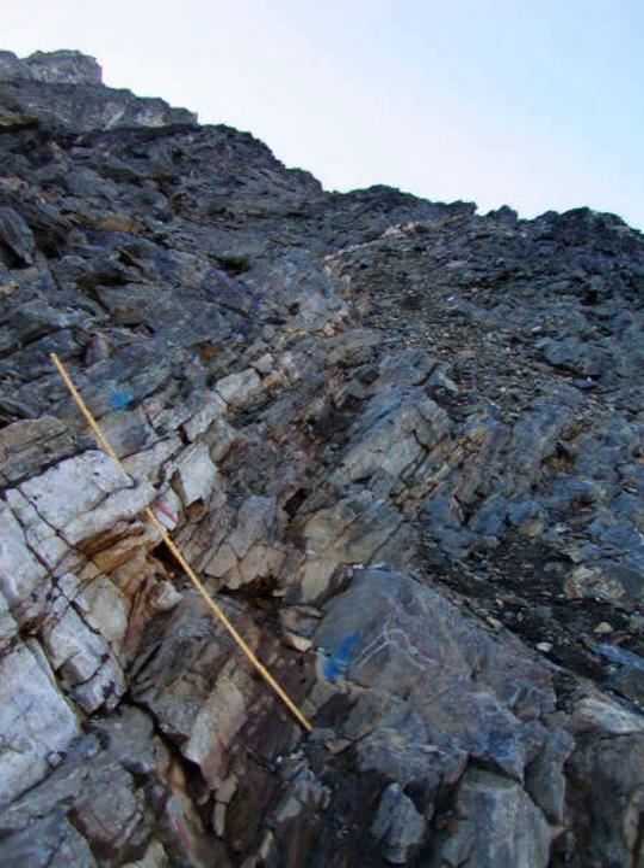The Skaergaard intrusion is a layered mafic intrusion in eastern Greenland, formed 55 million years ago during the opening of the North Atlantic Ocean. Skaergaard is one of the world's foremost examples of a layered mafic intrusion, which exhibits exceptionally well-developed cumulate layering.